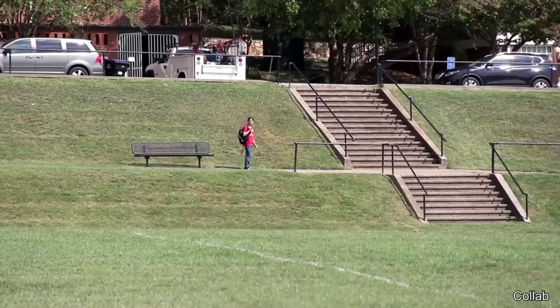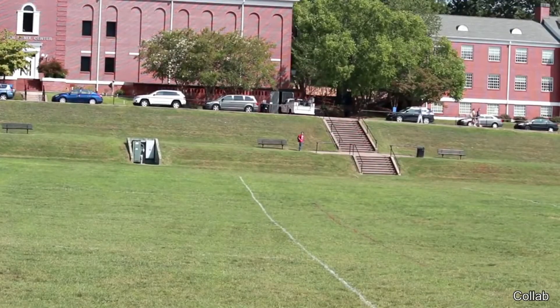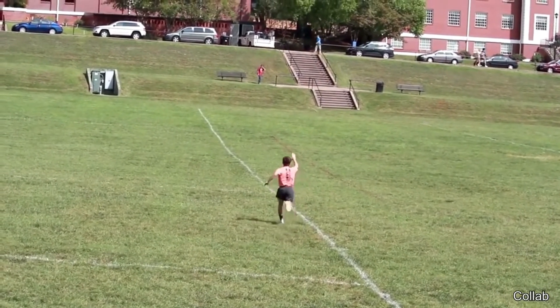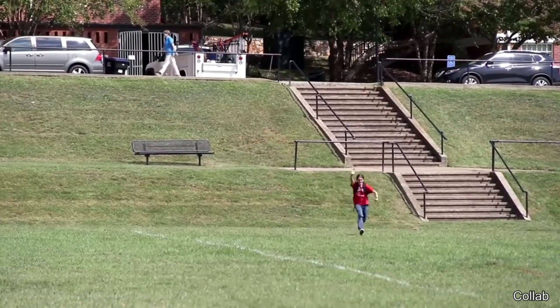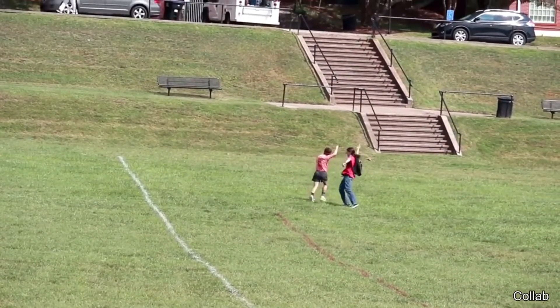This guy really loves to give high-fives. High-five! Give me halfway! Come on, high-five! High-five! Yes! Nice!